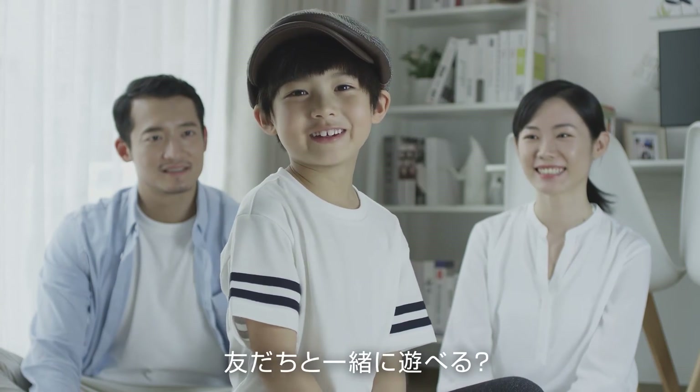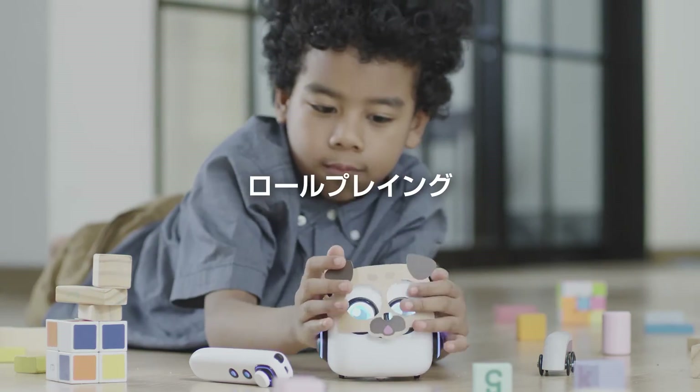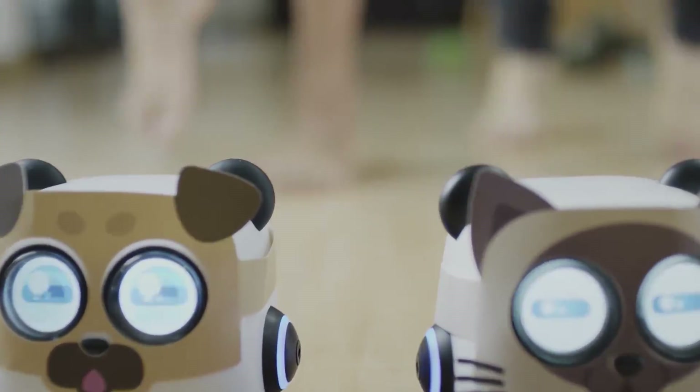Can I play with my friends? Of course. Role-playing. Fast and furious.